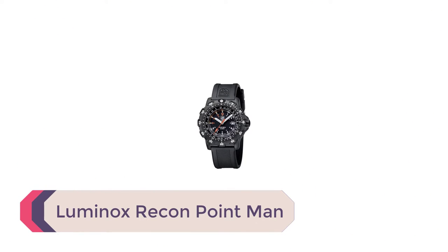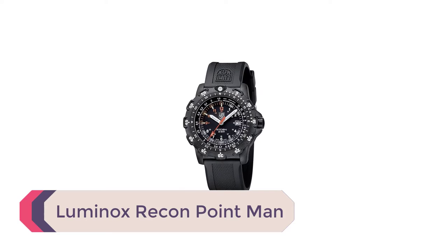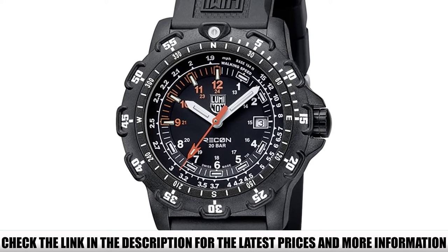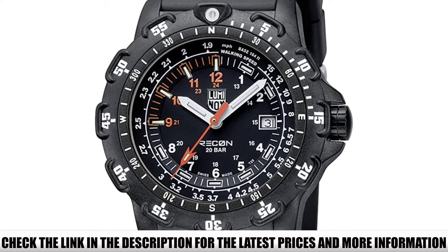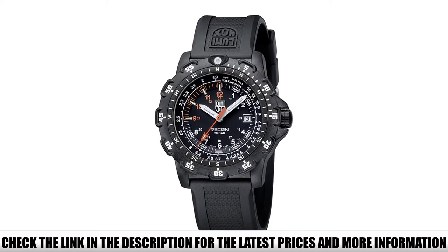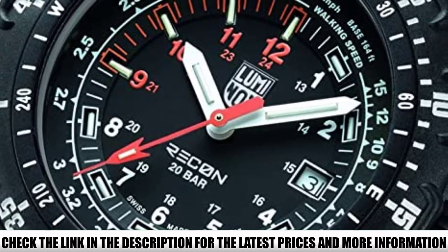Number 3: Luminox Recon Point Man. From the moment you receive your Luminox Recon, you know it's a top-quality piece of gear. The watch comes in a durable plastic casing you can use as a dive case. This watch is a favorite for ocean-goers, and many SEALs and Air Force pilots rely on Luminox watches for their missions. It features a high-visibility face with accurate markings to keep an eye on the time under any circumstances. The self-powered lighting system lasts up to 25 years with a quartz movement for accurate timekeeping.